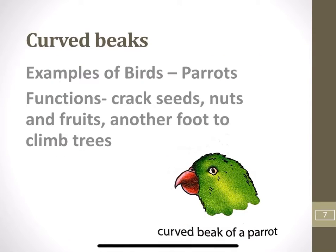Curved beaks: Birds like parrots have curved beaks. Their beaks help them to crack seeds, nuts and fruits. Parrots also use their beaks as another foot to climb trees.